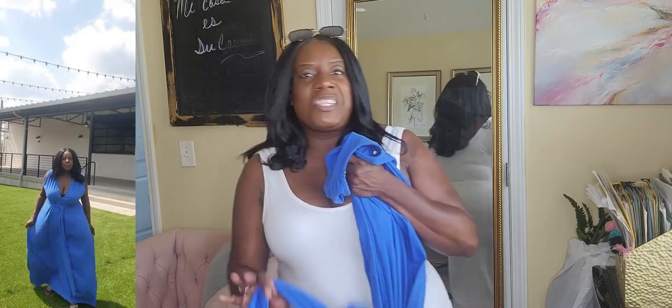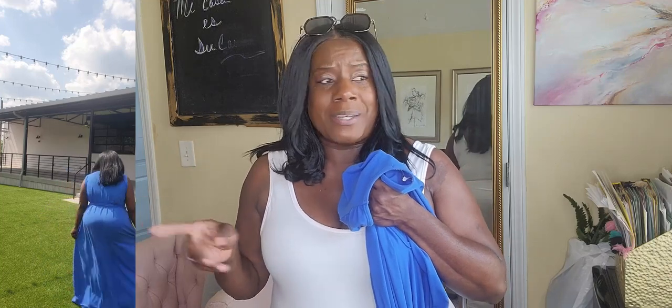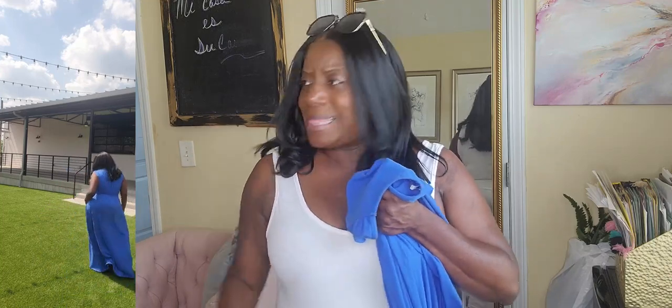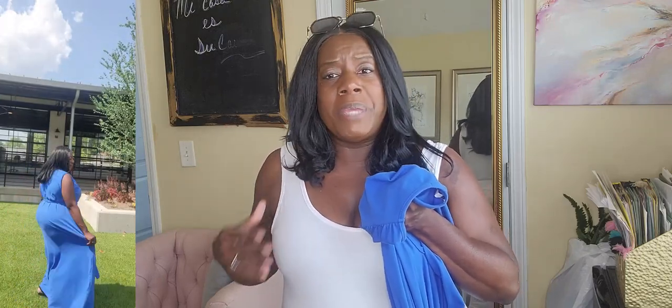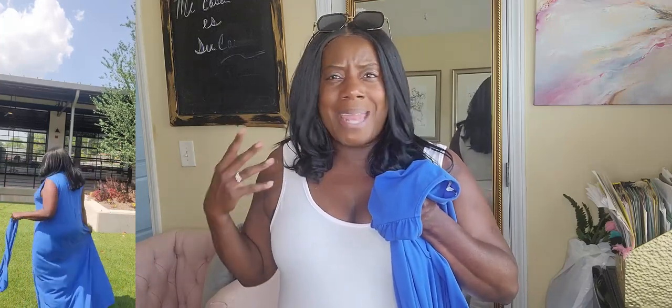I went back to look at the picture and thought, 'It doesn't look like that — how did they get that to happen?' I said to my mom, 'I think this one might be a little big for me.' I picked it up in a 1X and I was like, 'I'm going to give it to you — maybe it'll fall on you better than it falls on me.' But then I put the dress on again, and my attitude was different.